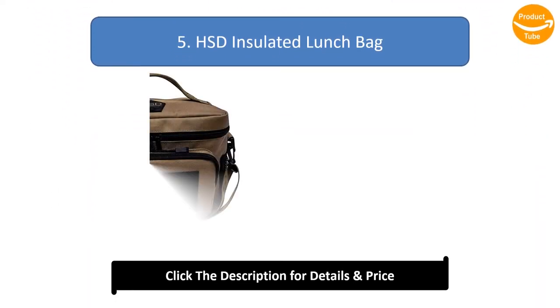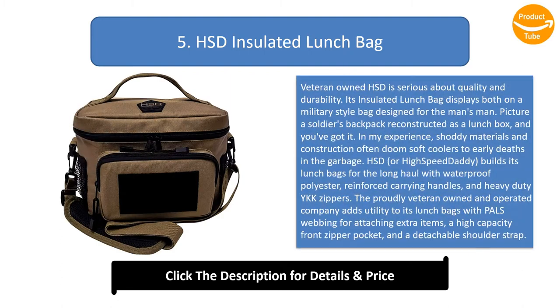Number 5: HSD Insulated Lunch Bag. Veteran-owned HSD is serious about quality and durability. Its insulated lunch bag is a military-style bag designed for the man's man — picture a soldier's backpack reconstructed as a lunchbox. Shoddy materials and construction often doom soft coolers to early deaths, but HSD, or High-Speed Daddy, builds its lunch bags for the long haul with waterproof polyester and reinforced carrying handles.